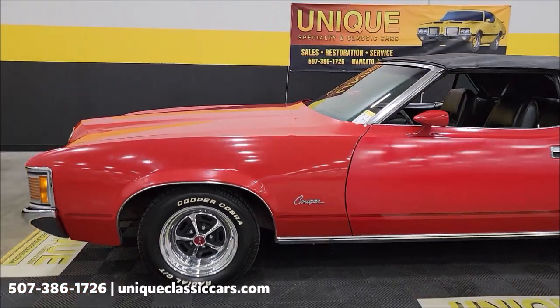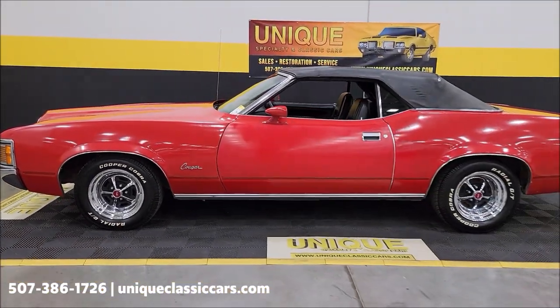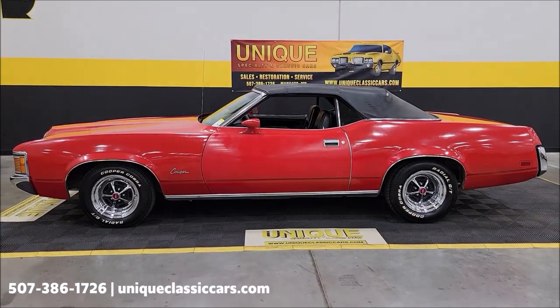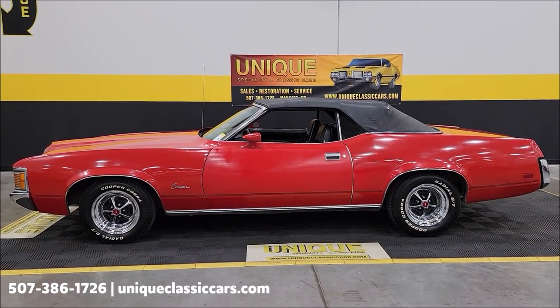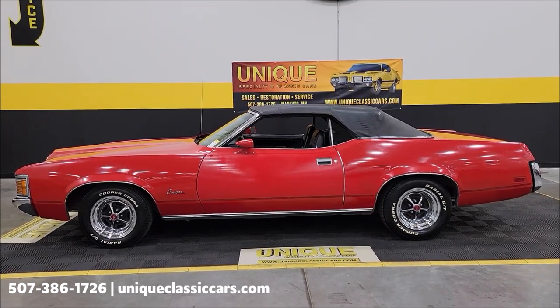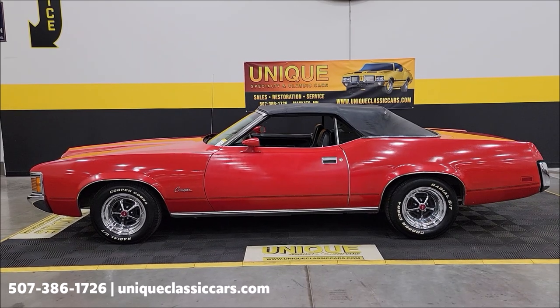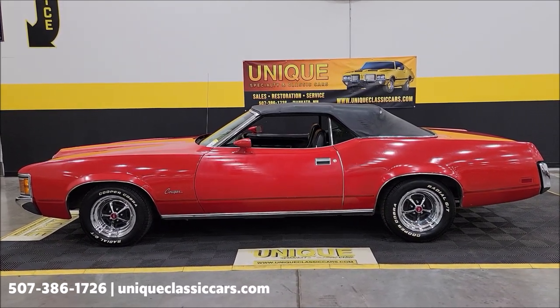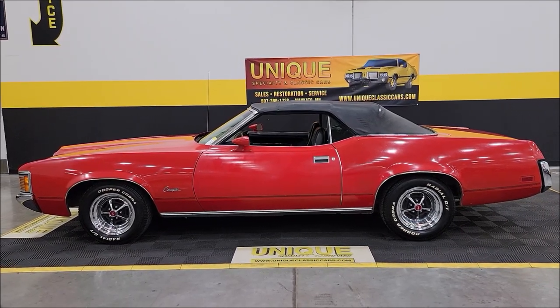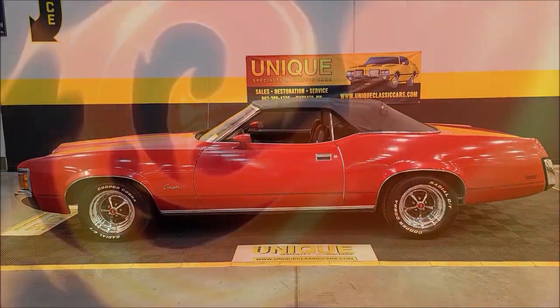There you go — 1972 Mercury Cougar XR7 convertible. Give us a call at 507-386-1726, or visit UniqueClassicCars.com — click the link below this video. Remember, we do consider trades, financing is available, we can assist with transportation, and this vehicle may be eligible for an extended service contract. Consult with your sales associate when you call in or email.